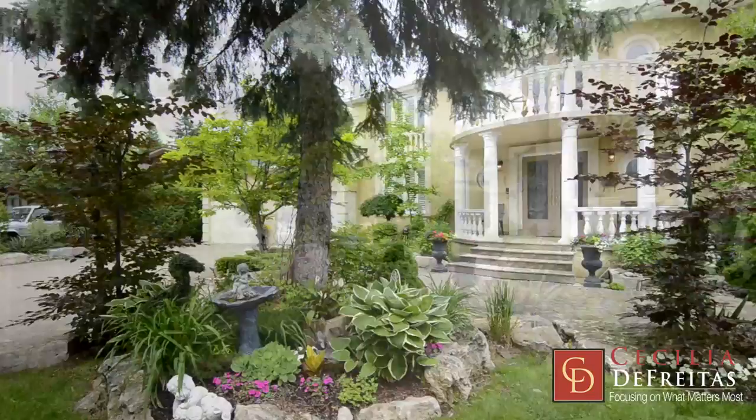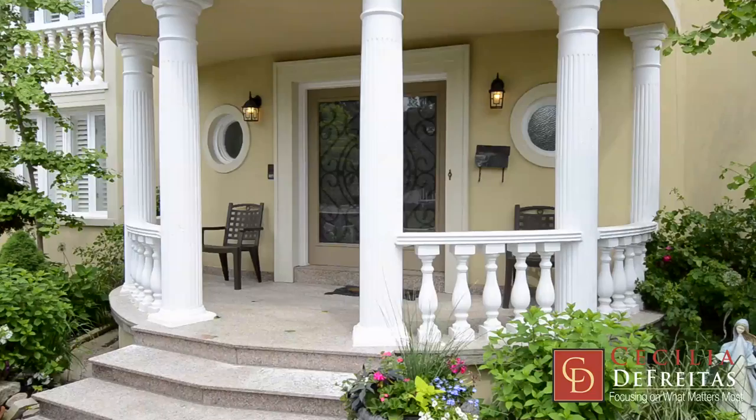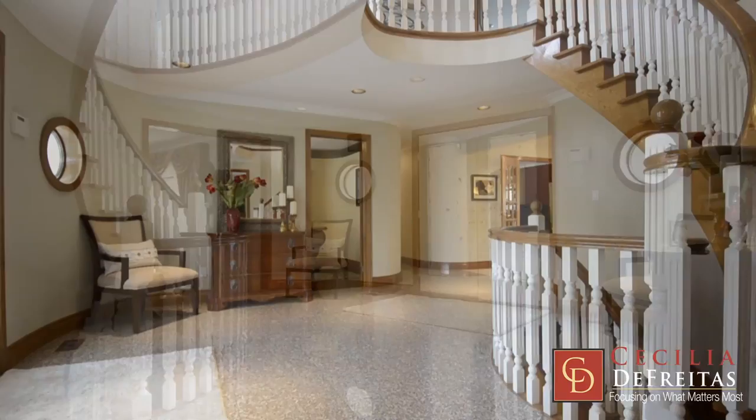This custom home exudes a Mediterranean flair throughout and boasts over 5,000 square feet of finished and luxurious living space. It also has a 3 car tandem garage with an exceptionally spacious interlocked driveway.